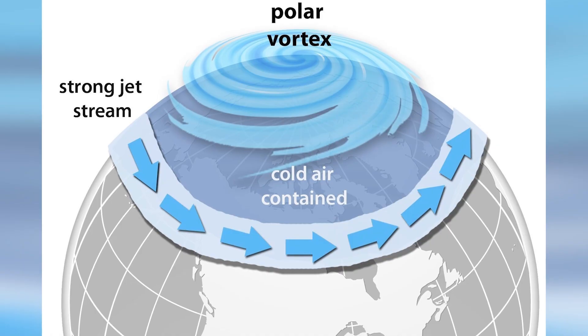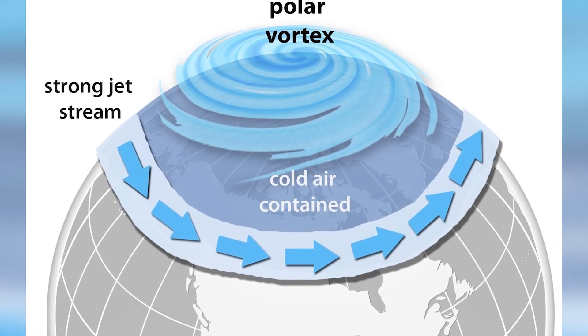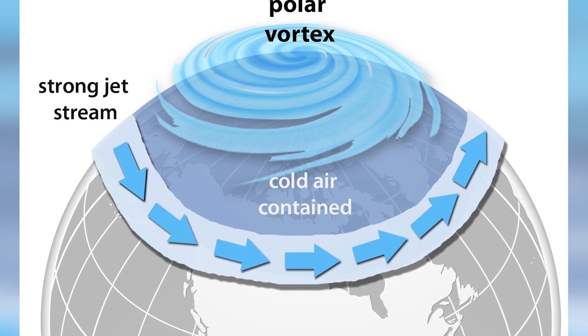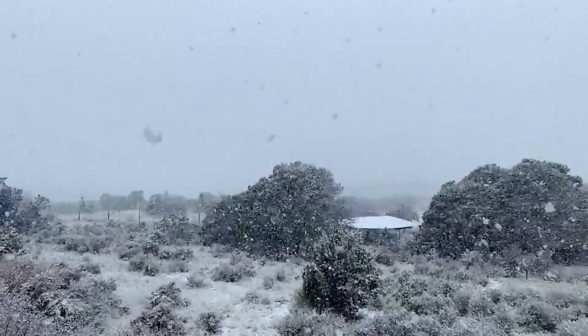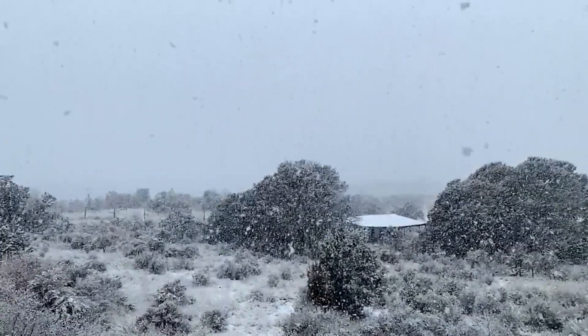We need to talk about the stratospheric polar vortex. It occurs in a different layer of the atmosphere — the stratosphere. The flow up there is a lot smoother since there's little mixing from the lower atmosphere. There aren't really terrain influences or oceans to worry about, meaning laminar, smooth flow.